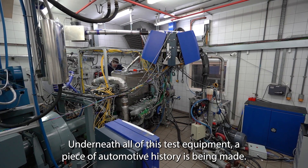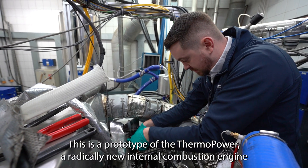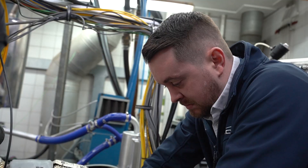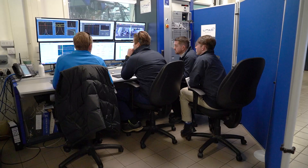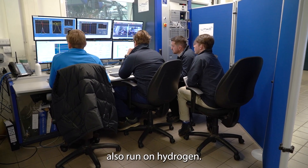Underneath all of this test equipment, a piece of automotive history is being made. This is a prototype of the Thermo Power, a radically new internal combustion engine that looks set to reduce the carbon emissions of some of the most heavy-duty diesel vehicles by 20%. Funding from the Advanced Propulsion Centre means it can now also run on hydrogen.